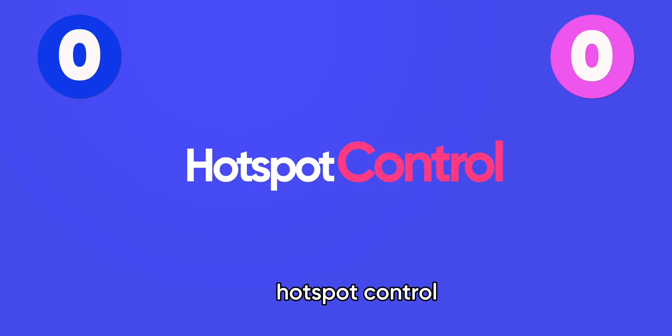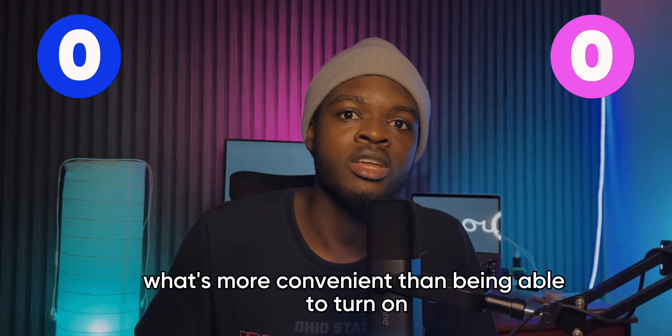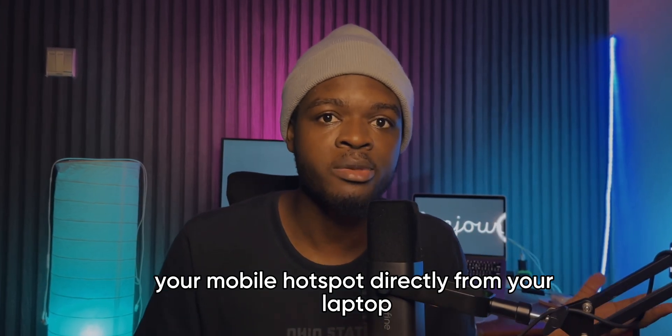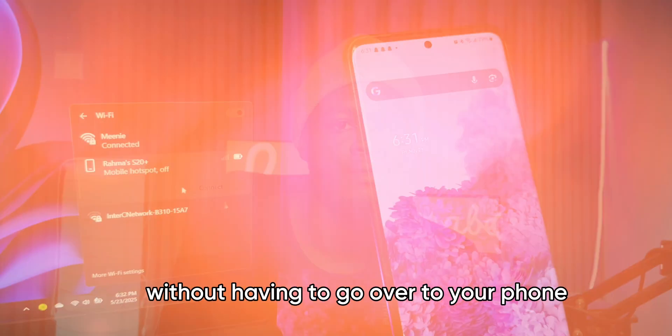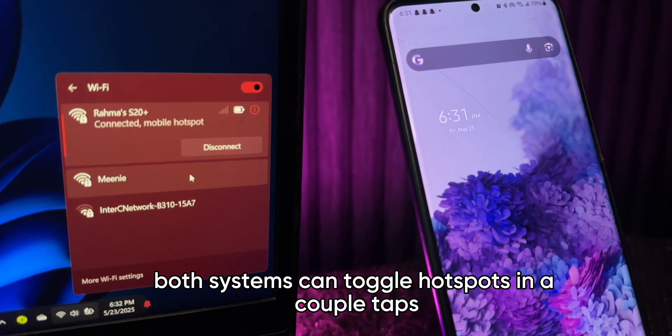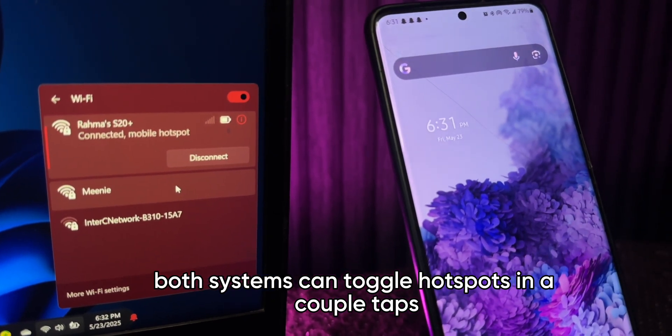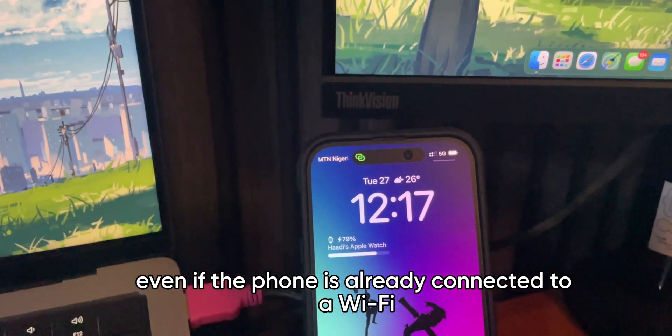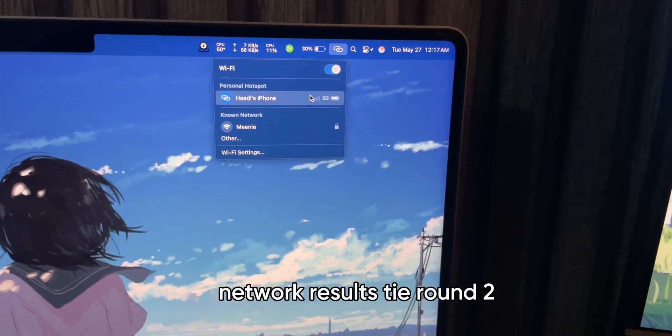Round 1: Hotspot control. What's more convenient than being able to turn on your mobile hotspot directly from your laptop without having to go over to your phone? Both systems can toggle hotspots in a couple of taps, even if the phone is already connected to a Wi-Fi network. Results: a tie.